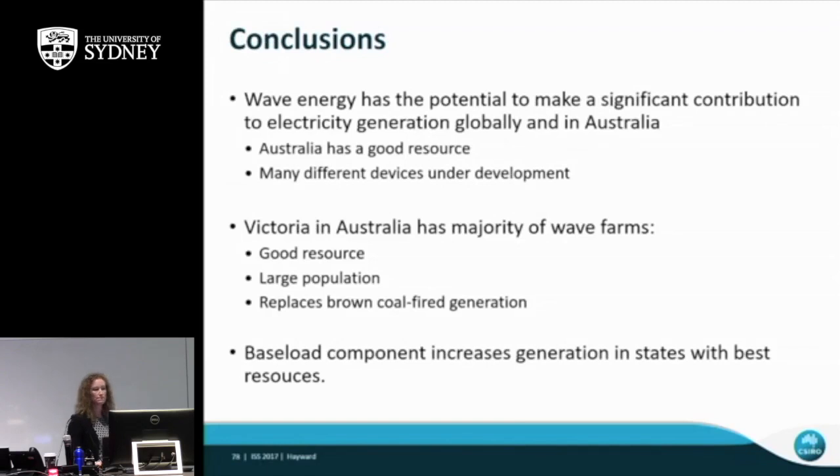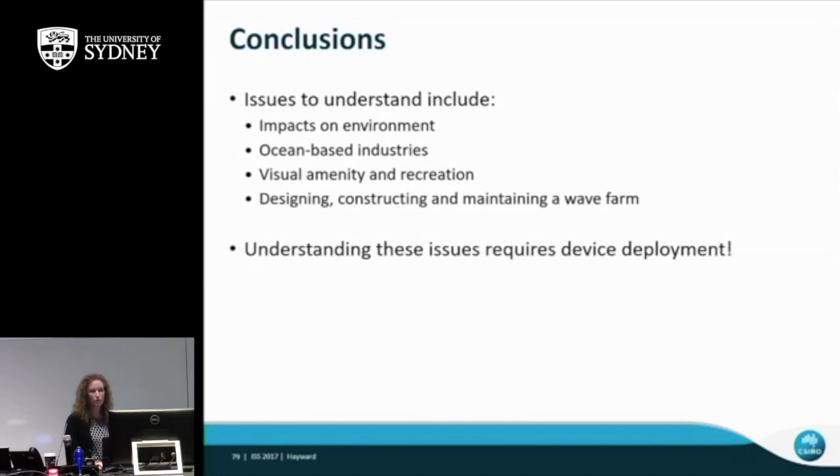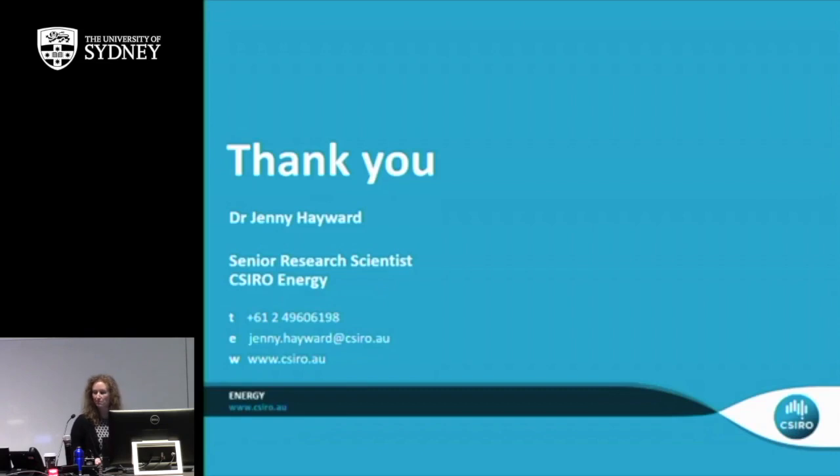In conclusion, wave energy has potential to make a significant contribution to electricity generation. Victoria had the majority of wave farms due to a strong resource, large population, and emissions-intensive existing generation. But we need to understand the environmental impact on other industries, and design, construction and maintenance of wave farms. We need to deploy devices, as has happened off the coast of Perth. Thank you.